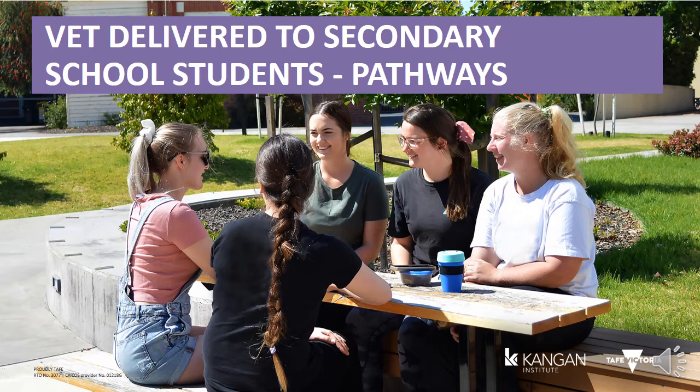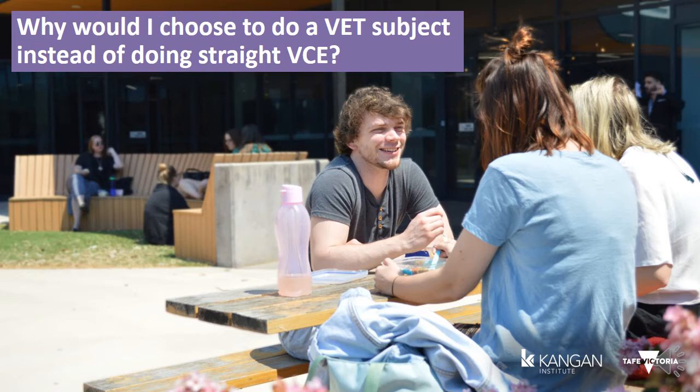VET in Schools is a program that offers students the opportunity to complete a nationally recognized qualification while providing credit towards your VCE or VCAL. Many students choose to combine their secondary school studies with a VET qualification for a wide range of curriculum options and pathways. A VET in Schools subject enables you to get real hands-on experience within a chosen industry, obtain a nationally recognized or accredited qualification, and increase your career prospects.